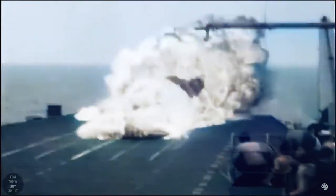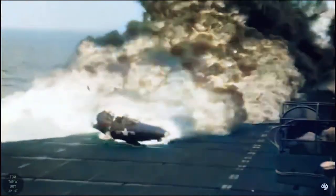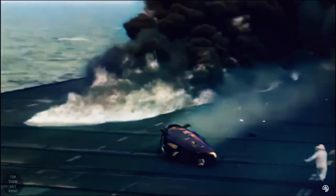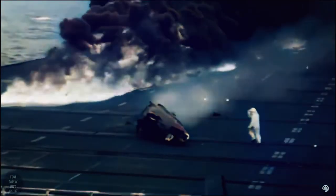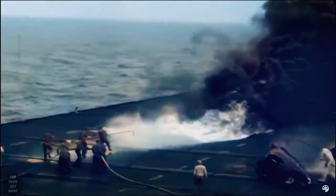Landing on an aircraft carrier is dangerous, but even more so when things don't go according to plan. In this case, a test pilot named Captain George Duncan was testing an F9F5 Panther when the airplane dropped below the correct line of approach and the fighter struck the edge of the flight deck and broke in half. You would think that was the end of it for the pilot, but it's not what you think. Thanks to the swift reaction of the flight deck crew, the pilot was pulled out alive and the fire was quickly extinguished.